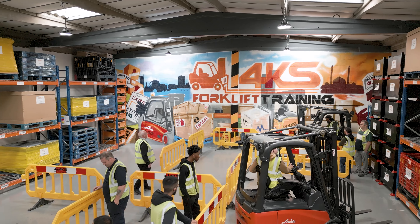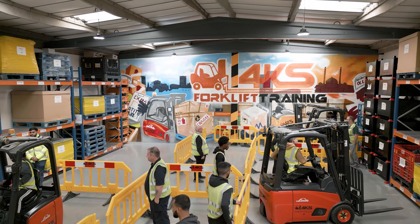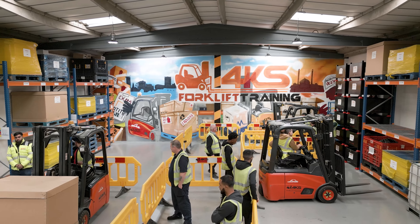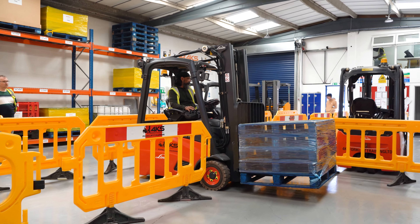We also do refresher courses which are normally a half a day to a day depending on candidates and what truck we're operating on. We also do conversion courses — that's if you can drive one forklift truck and you want to be trained on another forklift truck.